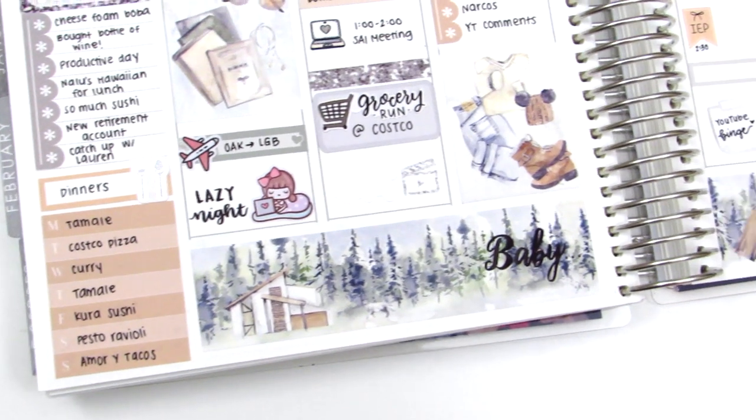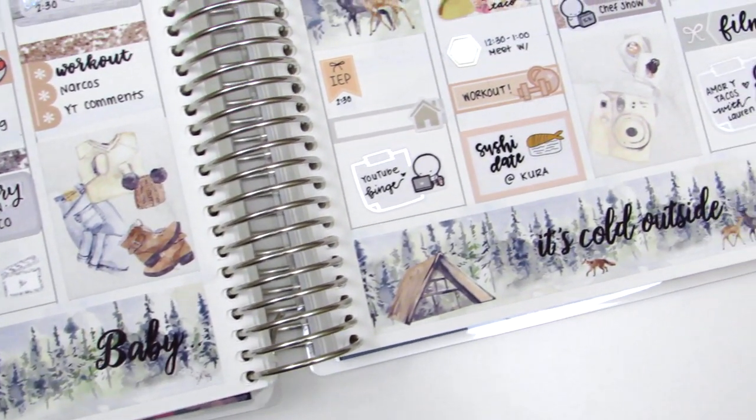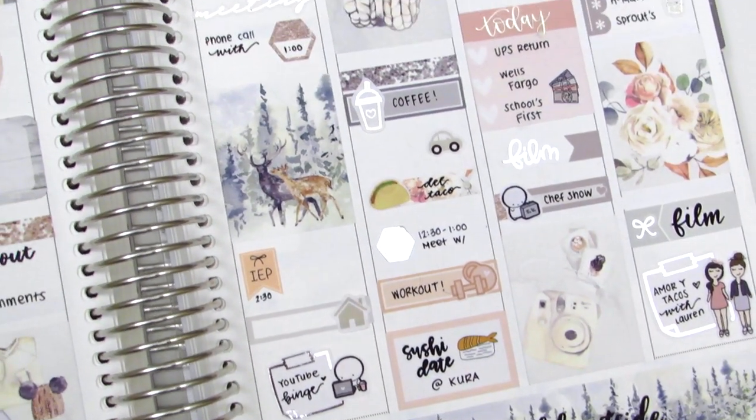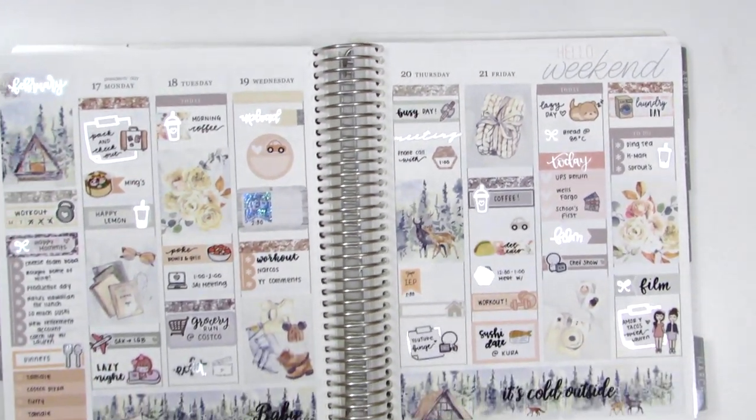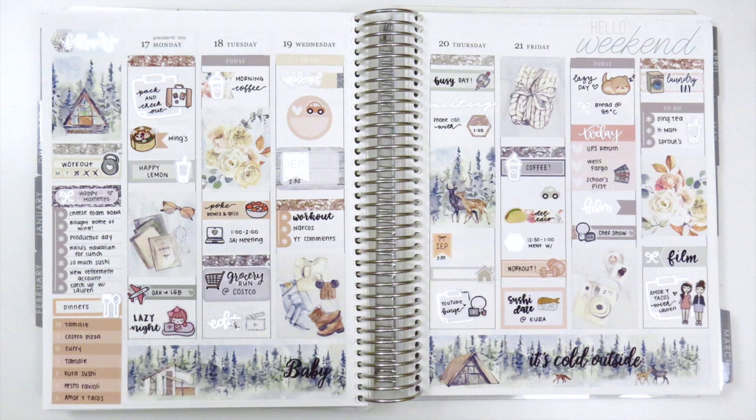That is it for today's Plan With Me. This one was definitely one of the most challenging spreads I've done personally just because I didn't have any boxes to work with. The kit was in a format that I'm very unfamiliar with so it was harder for me to make this look cohesive, but I think I did pretty all right given the circumstance and I actually had a lot of fun having to think outside the box and push myself a little bit. I hope you guys enjoyed this. Please let me know if you have any questions, and I'm super sorry that it took so long to upload — I've just been so busy the last couple weeks and I also got sick on top of that. It's just a common cold but I just didn't have the energy to film. Thank you guys so much for watching and I will talk to you guys next time. Bye.